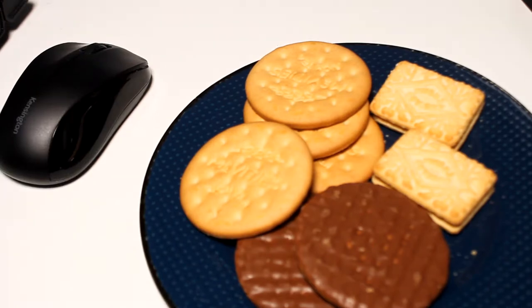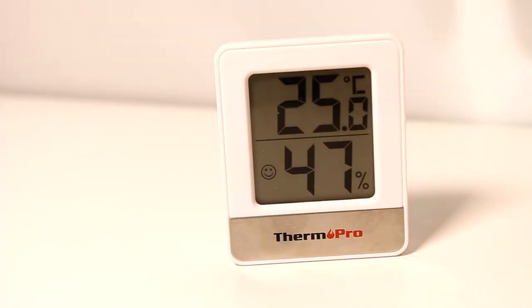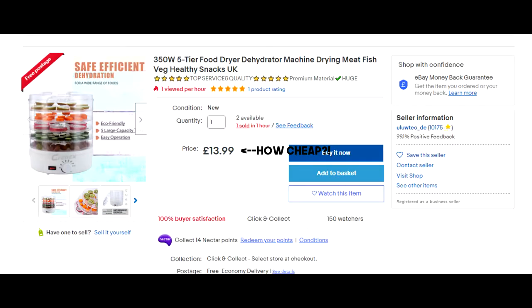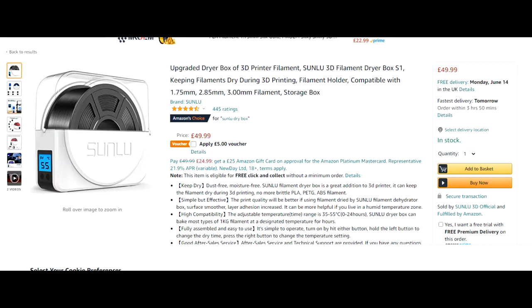I'm in the middle of making a video about humidity and moisture absorption in general, but that's going to take a fair bit longer as I'm still writing it and still researching it, including waiting for some stuff to be delivered — including but not limited to a dehydrator and apparently now also a dry box. The point I'm trying to make is that I wanted to do something on humidity this week, but a bit less theory dense.